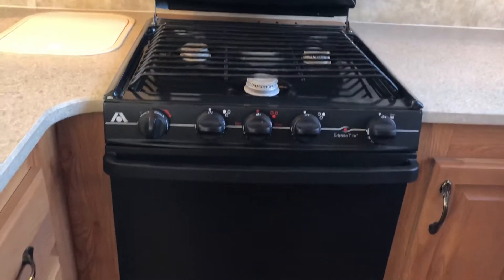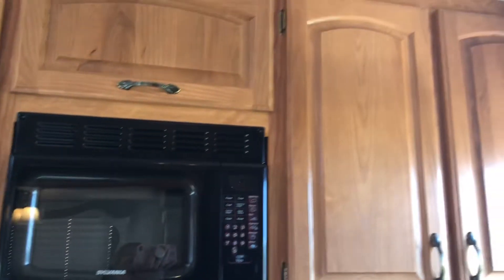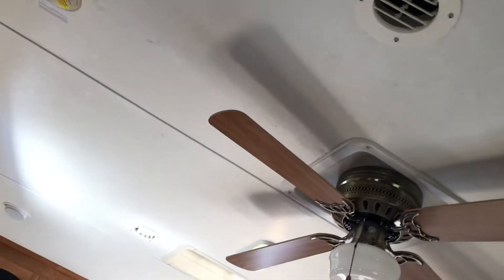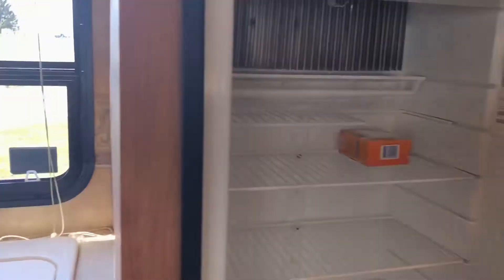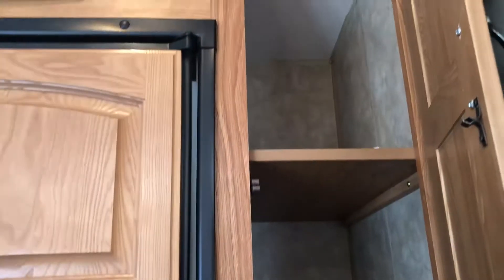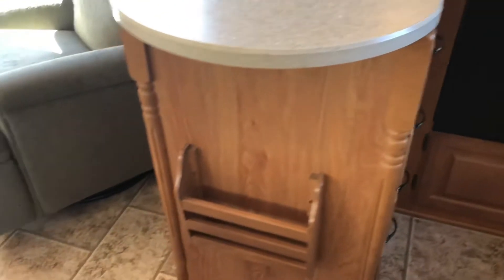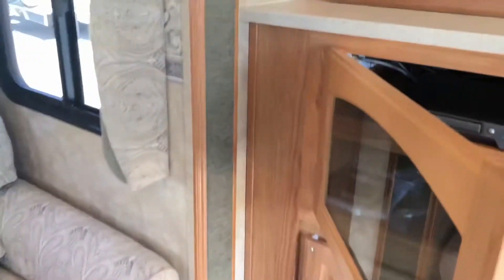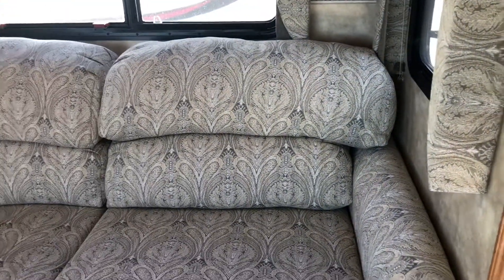You've got your stove top and your oven, your microwave, and cabinet space throughout. Air conditioning and a ceiling fan. Large refrigerator — and these are surprisingly deep too. Lots of storage. I love the colors in here, really neat colors. And it's got something cool — it has surround sound in here.